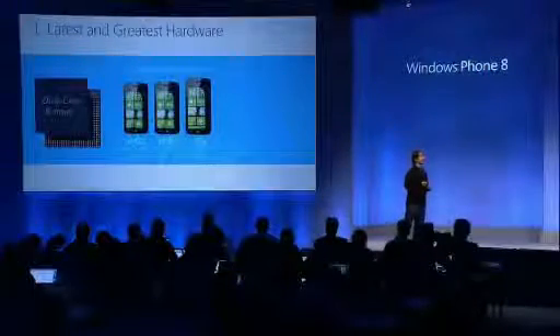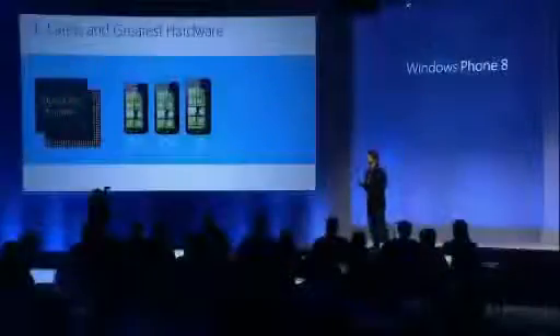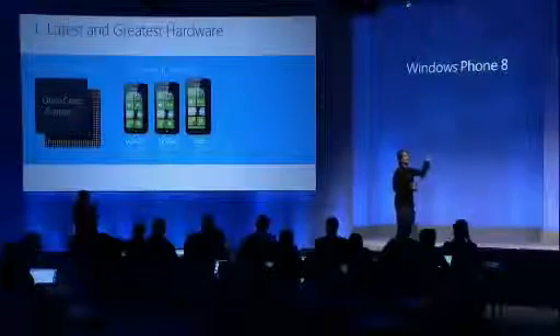The next thing we're doing in terms of hardware enhancements is scaling up our support for screen resolutions. When we launched Windows Phone 7, we picked one screen resolution to give the ecosystem focus on a single target, making it easier for ISVs to implement apps that would work great on every Windows Phone. Now we feel it's the right time to expand, so we're adding two new resolutions both in high definition: a standard 720p screen resolution and the even higher-res WXGA — 720p plus — with its 768 lines of resolution in landscape mode. All existing Windows Phone 7.5 apps will run great with no modification on these new resolutions.